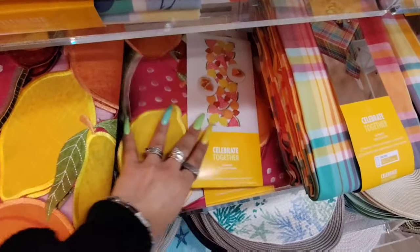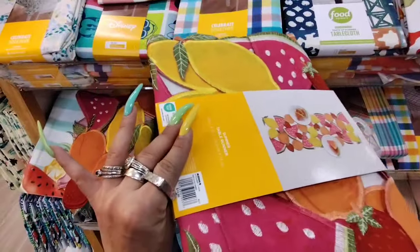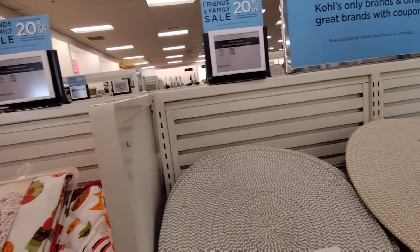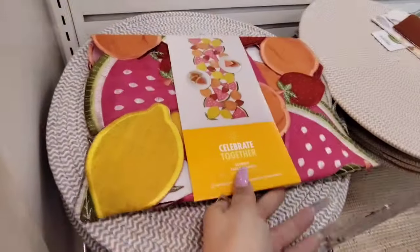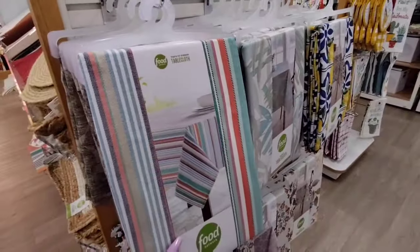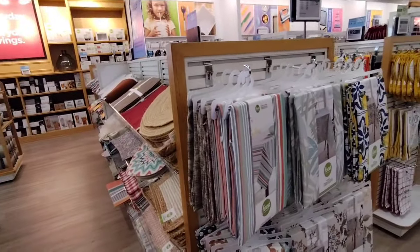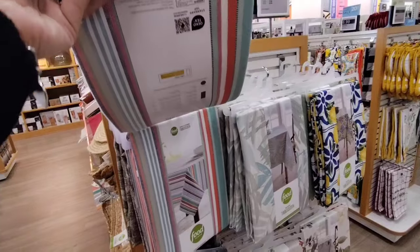Strawberry lemons and watermelon — that is really super adorable, and that is coming in at $14.99. More tablecloths by Food Network for summer — these are actually 40% off. It says Food Network Everyday is 40% off. Let's take a look and see. So it's 40% off $29.99, which brings it to about $17.99.